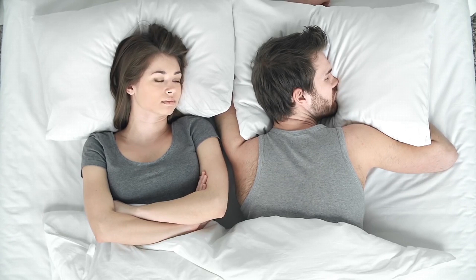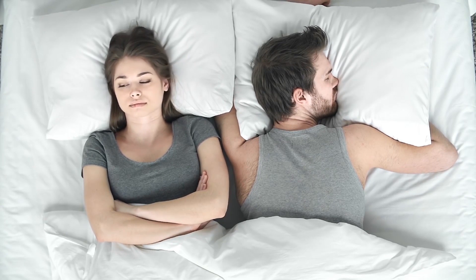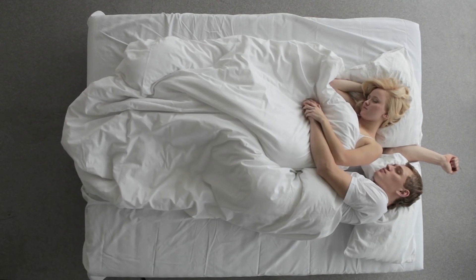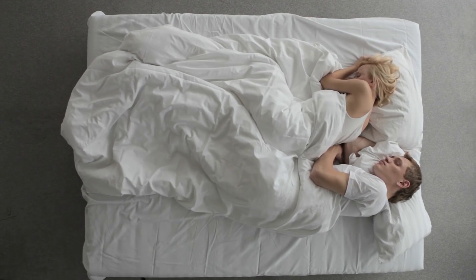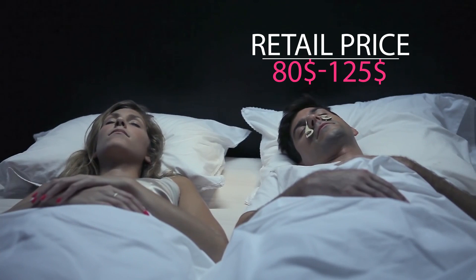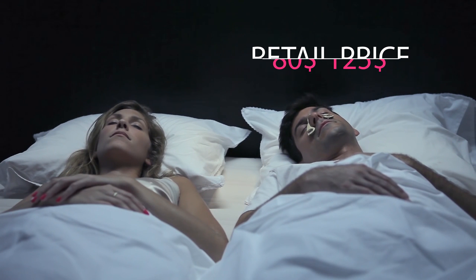Many of us have probably been there — being around or creating a symphony of snoring noises that create frustrating nights for us and our partners. Most snoring products today don't fully solve a snoring problem. They are often intrusive and disrupt the quality of sleep. So instead of tackling the snoring, we decided to simply find a solution for the noise.